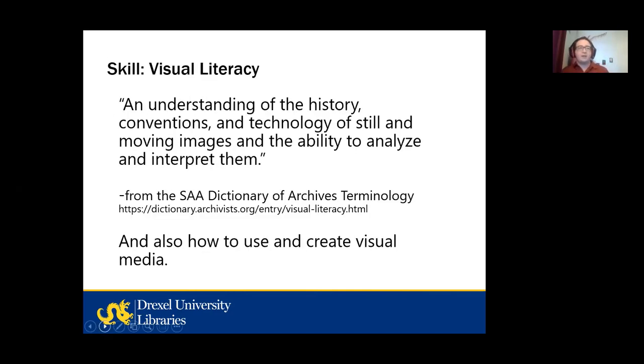So the first skill I'm going to discuss is visual literacy. One way of defining it is an understanding of the history, conventions, and technology of still and moving images and the ability to analyze and interpret them. I'd also add that part of this is knowing how to use and create visual media as well. Our world is saturated with images, and we communicate with them a great deal. I'm going to give you a few examples of how Drexel University Archives material can be used in fairly concrete ways, especially for students who are studying design and the arts.